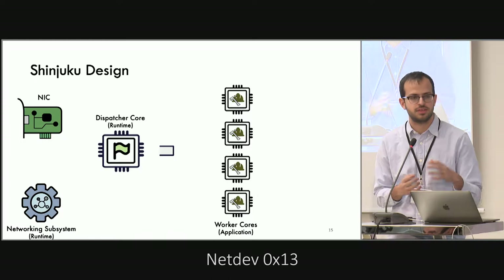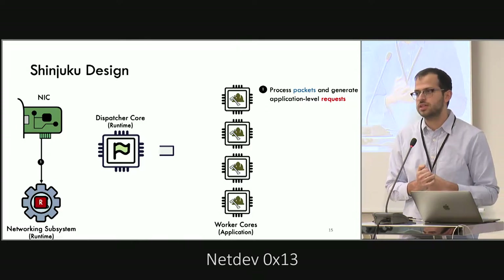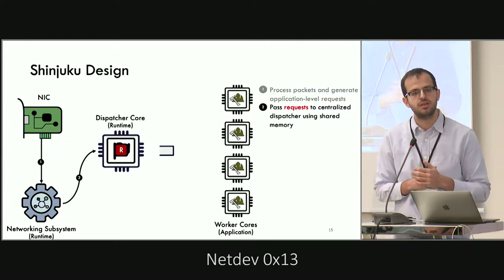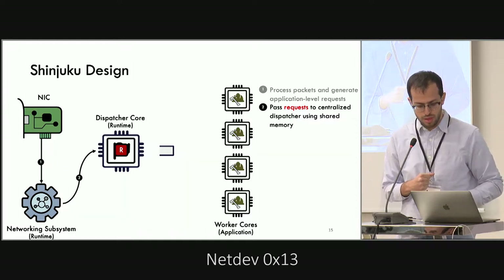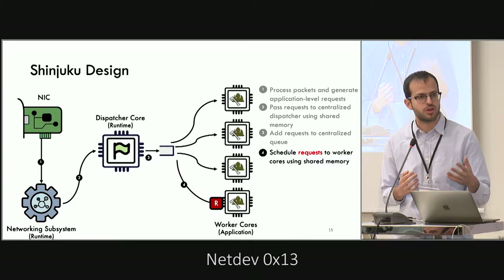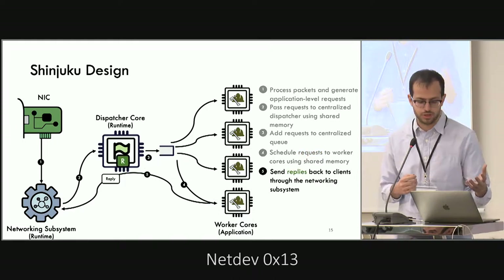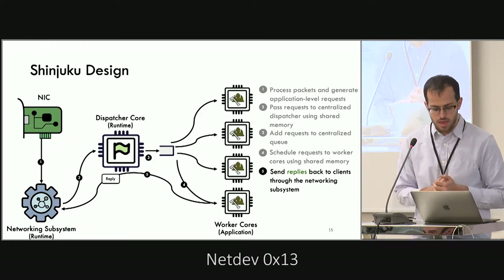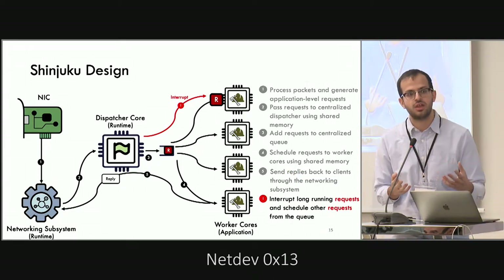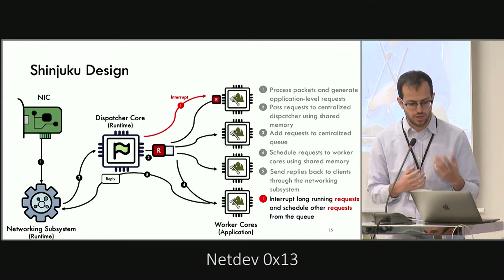Let's follow the path of a packet in the system. A packet arrives at the NIC, is handled by the networking subsystem, which generates application-level requests, then passes them to the dispatcher via shared memory, which puts them in a global queue. According to some scheduling policy, it assigns them to one of the worker cores for execution. If a request finishes normally, it sends a reply back out through the dispatcher and networking subsystem. Most interestingly, if the dispatcher identifies a request executing for too long, it can send an interrupt, put the request back in the queue, and assign a different request to that core.